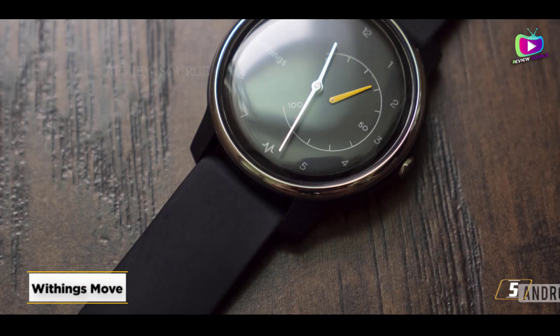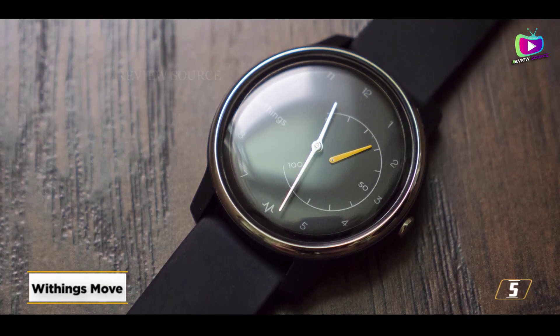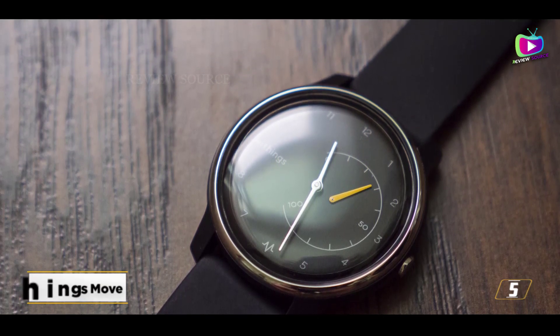Check out the Move ECG, which uses the same design but adds an electrocardiogram sensor, if you like the sound of the Move but wish it had a little more.